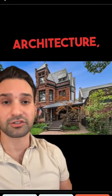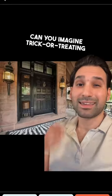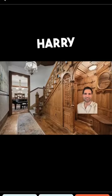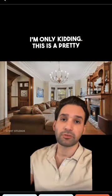As a lover of architecture, I love this home. Can you imagine trick-or-treating at this front door as a kid? Is this Harry Potter's room? I'm only kidding. This is a pretty typical layout for a Chicago 3-flat.